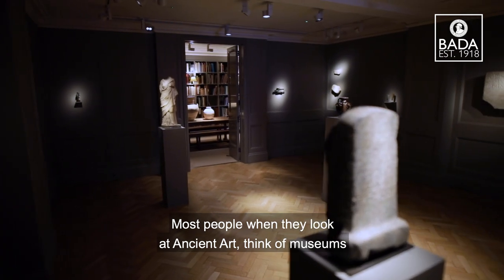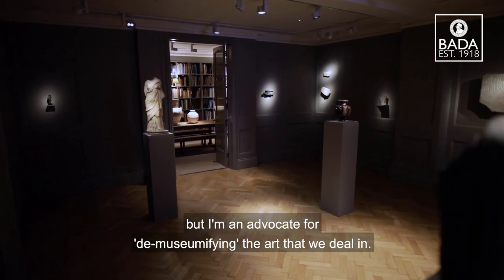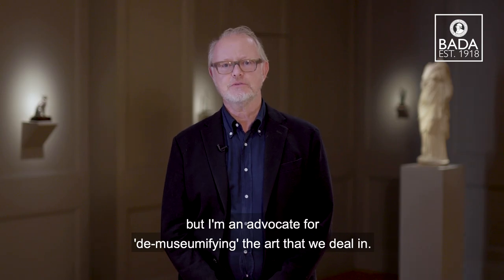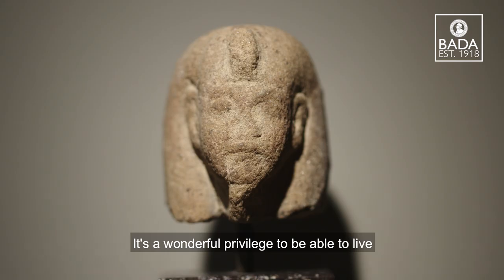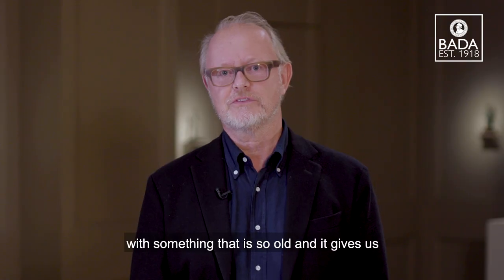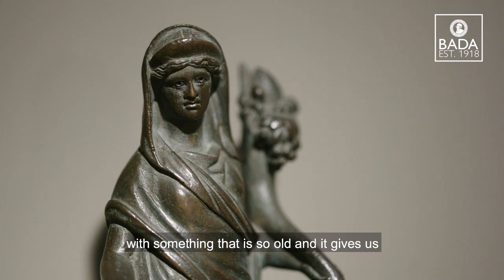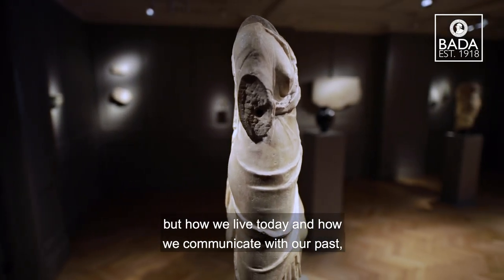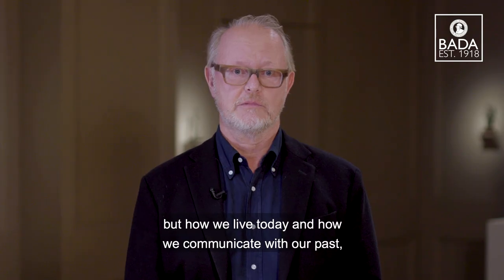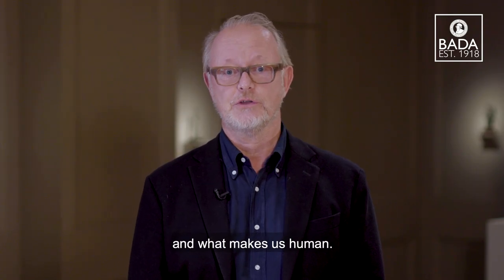Most people when they look at ancient art think of museums but I'm an advocate for de-museumifying the art that we deal in. It's a wonderful privilege to be able to live with something that is so old and it gives us a great insight not only into how the ancient world worked and existed but how we live today and how we communicate with our past and what makes us human.